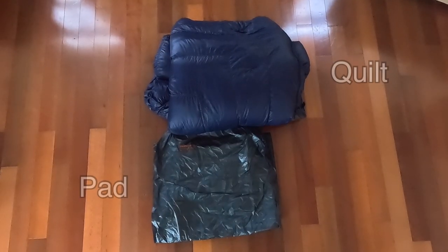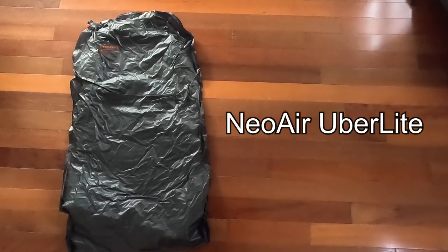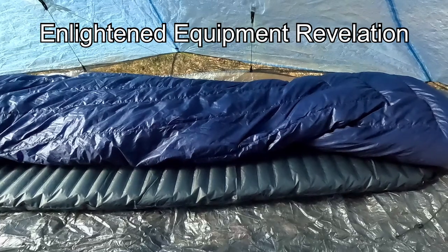My sleep system is an inflatable sleeping pad and quilt combination — the very popular NeoAir Uberlite full-length pad, which offers excellent comfort and warmth for the weight, and the Enlightened Equipment Revelation 20-degree quilt.